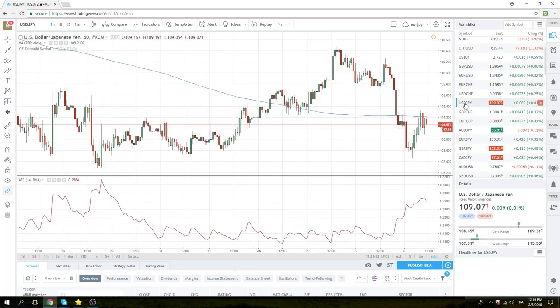Dollar-Yen nipped up to 109.31. It's close to 100 points from the Asian low. Core short Dollar-Yen looks to be the way. We're still risk-off here.